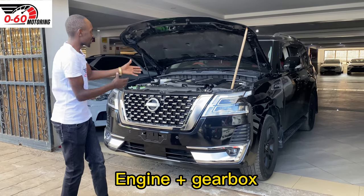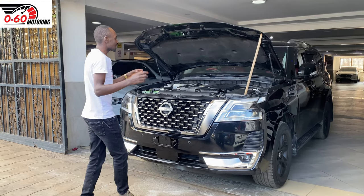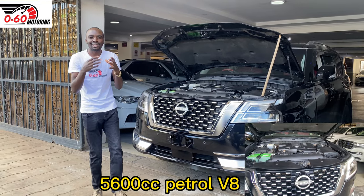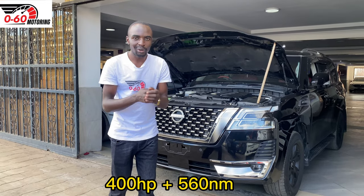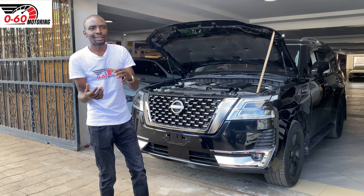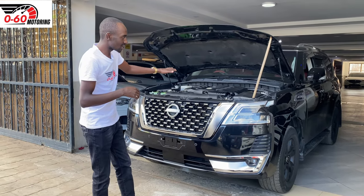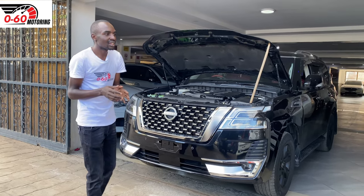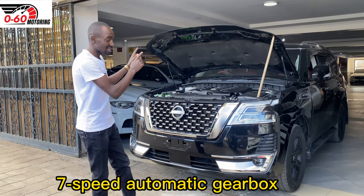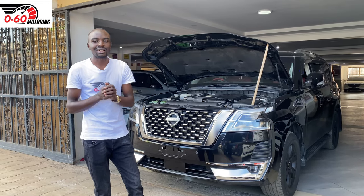What are the engine options when it comes to the Patrol Y62? If you're purchasing a right-hand drive Nissan Patrol Y62, it only comes with one engine option: a 5,600cc naturally aspirated petrol V8, or a 5.6 liter NA V8. It makes 400 brake horsepower and a staggering 560 newton meters of torque. That power is channeled to all four corners via a seven-speed automatic gearbox. So the Nissan Patrol Y62 with a 5.6 liter does not have a manual transmission.